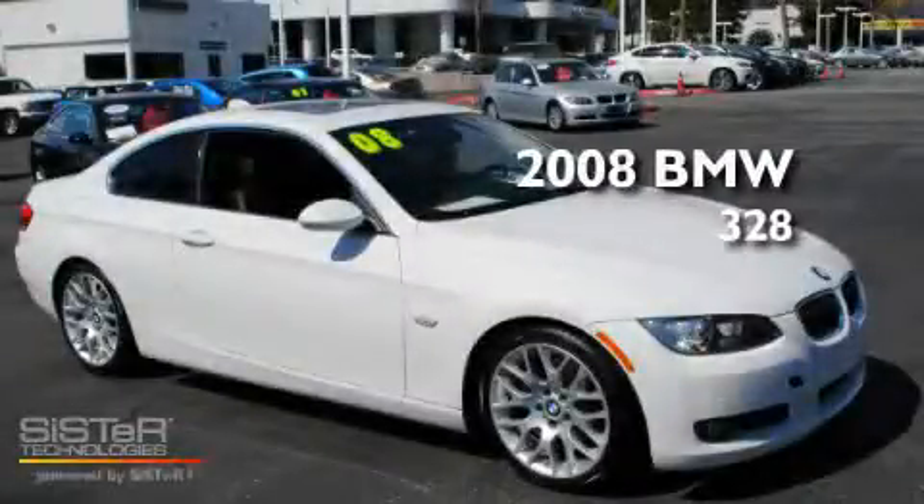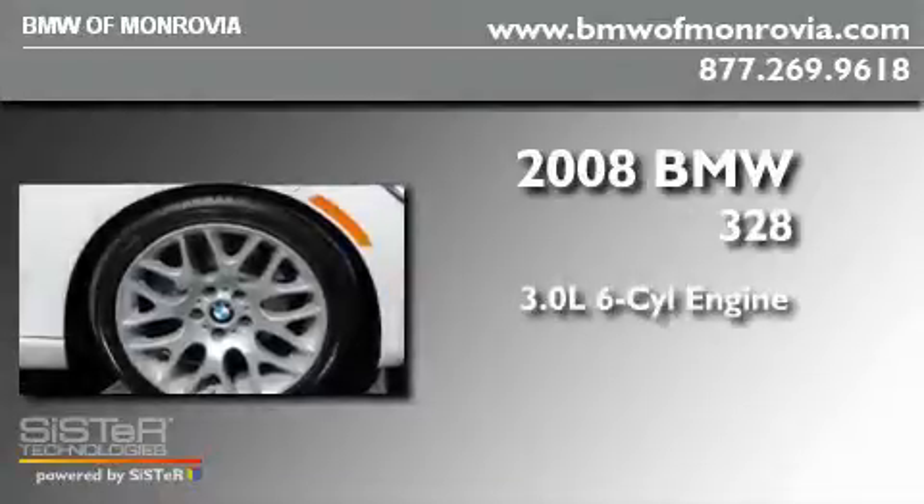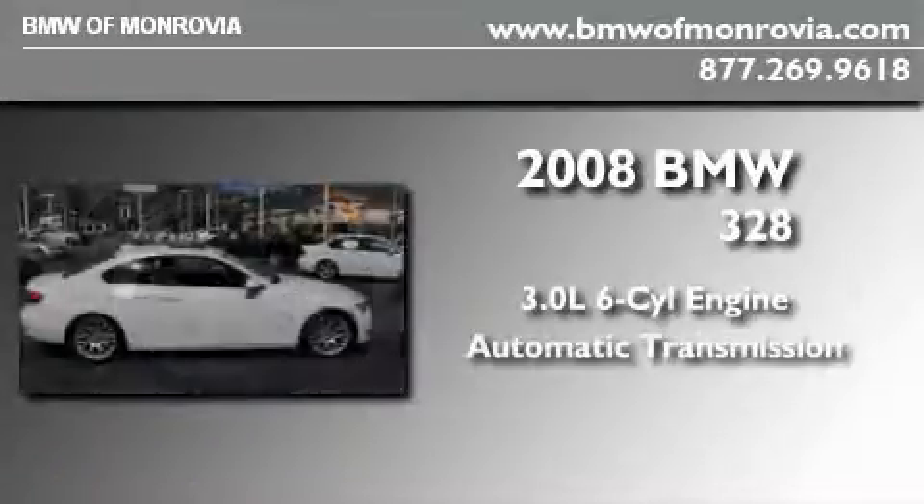This is a 2008 BMW 328. It features a 3.0-liter six-cylinder engine and an automatic transmission.